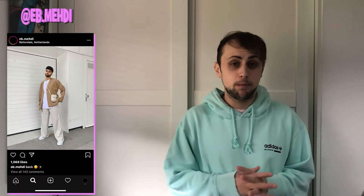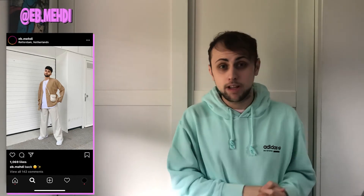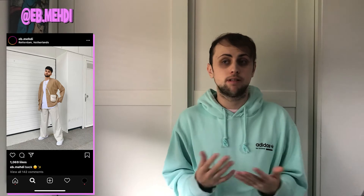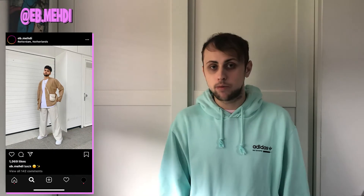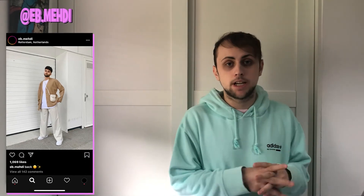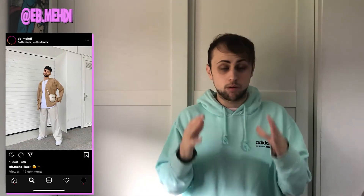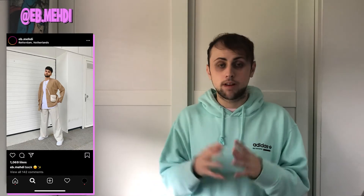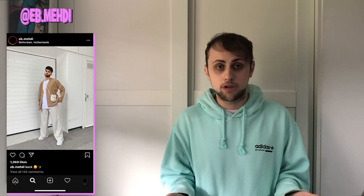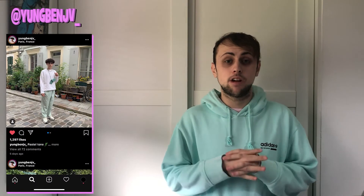Next we have @eb.mehdi — probably wrong, it's up there. Rocking a pair of Nike Air Kais on feet, pretty sure in the all-white colorway, with a pair of white trousers layering over the top of the shoe. He's got a white t-shirt with a tan cardigan over the top of that, and then a white over-the-shoulder pouch as well. The whole outfit is very clean — nothing out there, very simplistic and minimalistic, but it works very well. The background doesn't take anything away, so please go show some support.